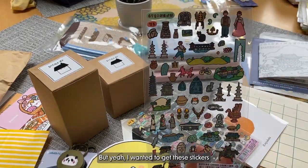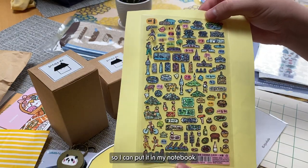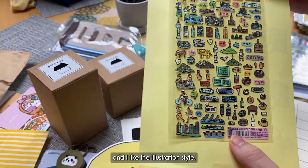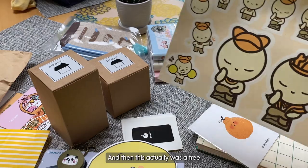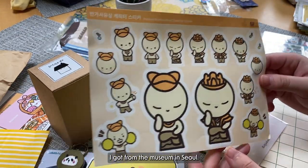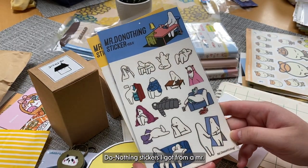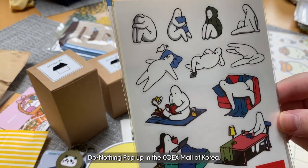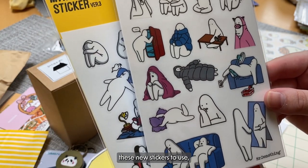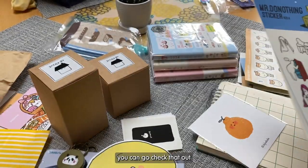Zero Per Zero was the name of this store, and they also designed those Seoul postcards I had in the beginning. Postcards are a nice cheap souvenir that you can use as an art print and put on your walls. I wanted to get these stickers of Gyeongju and of Seoul so I can put them in my notebook. They're super cute and sparkly and I like their illustration style. And then this was a free sticker sheet I got from the museum in Seoul. And then these are the Mr. Do Nothing stickers I got from a Mr. Do Nothing popup in the Coex Mall of Korea — you probably saw that in my August plan with me.